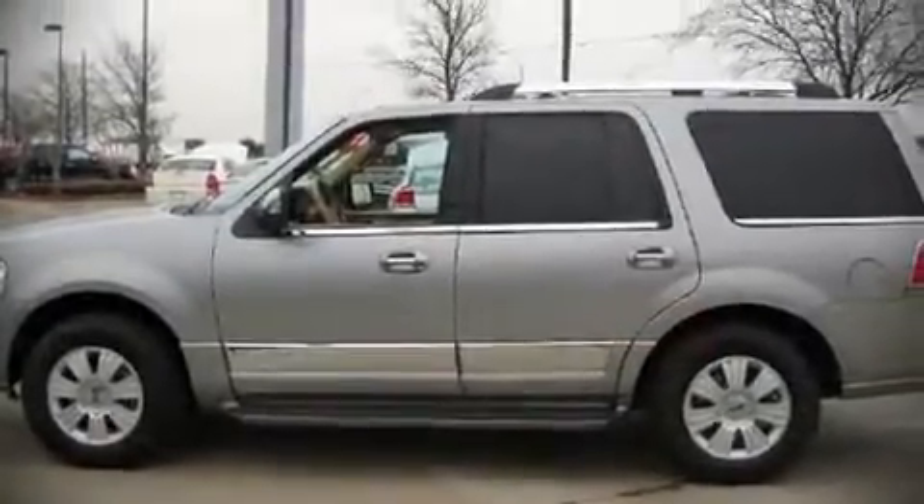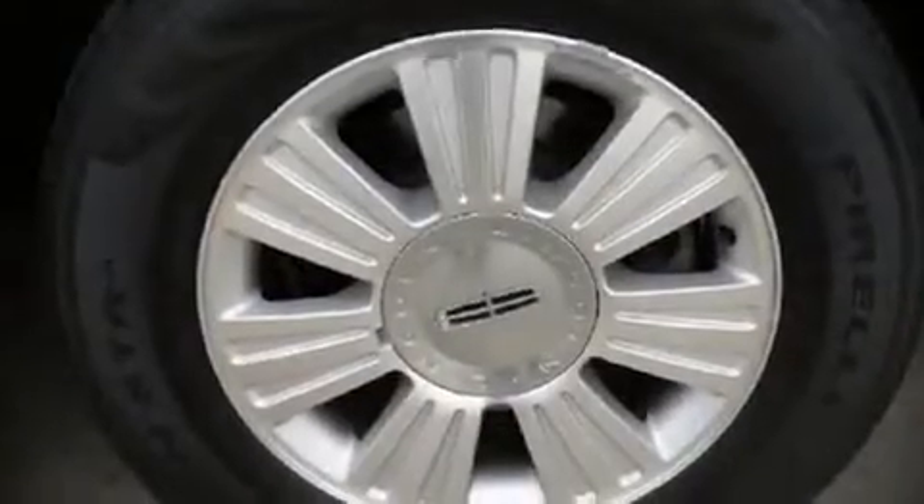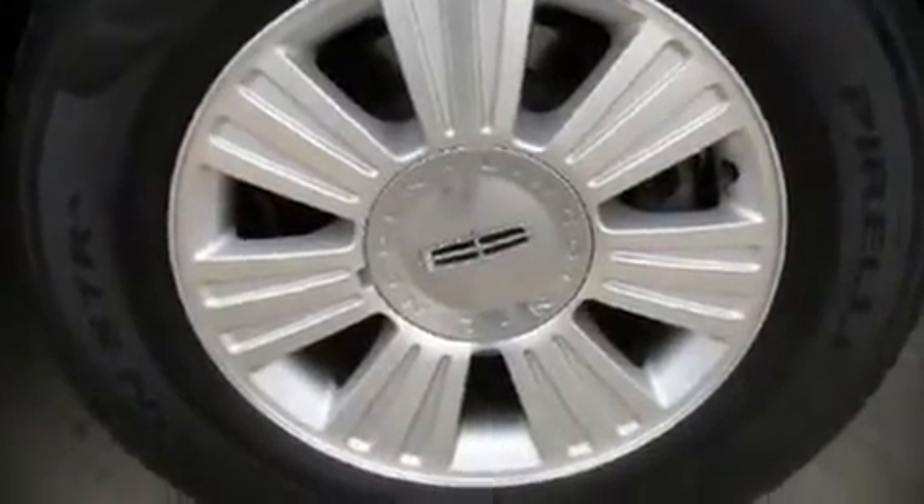Audio features include a CD player with MP3 capability, steering wheel-mounted audio controls, and 14 speakers, yielding maximum audio versatility.